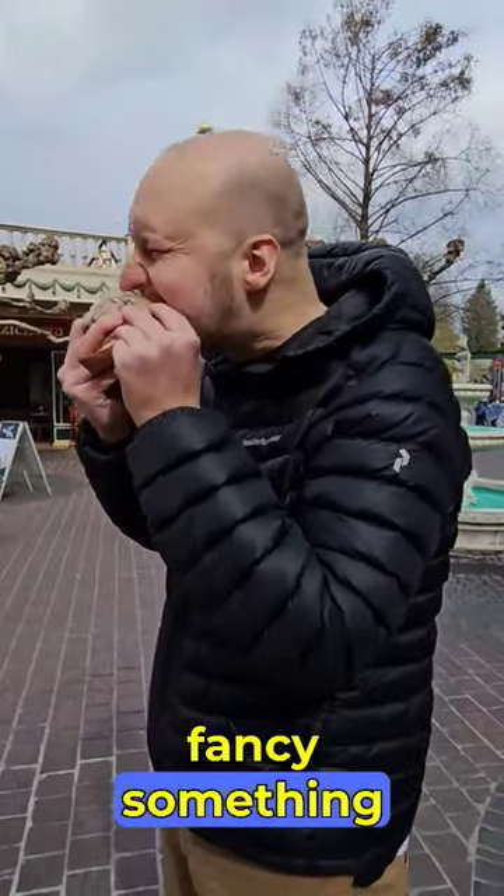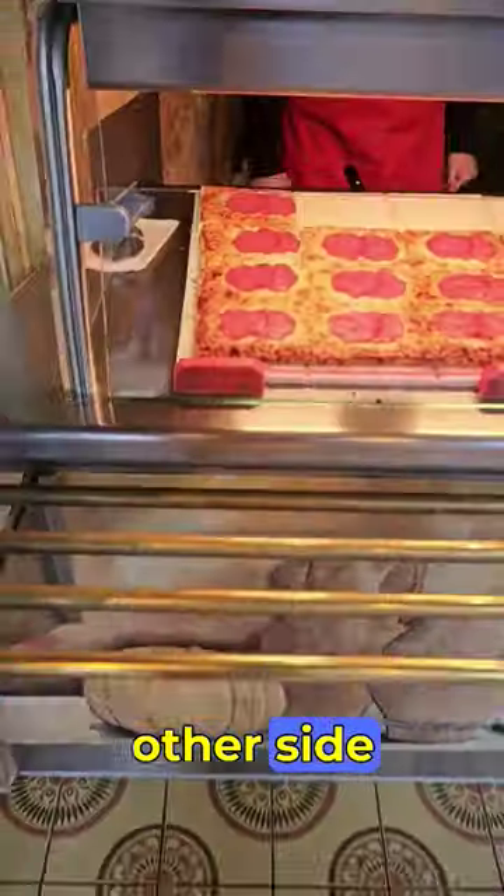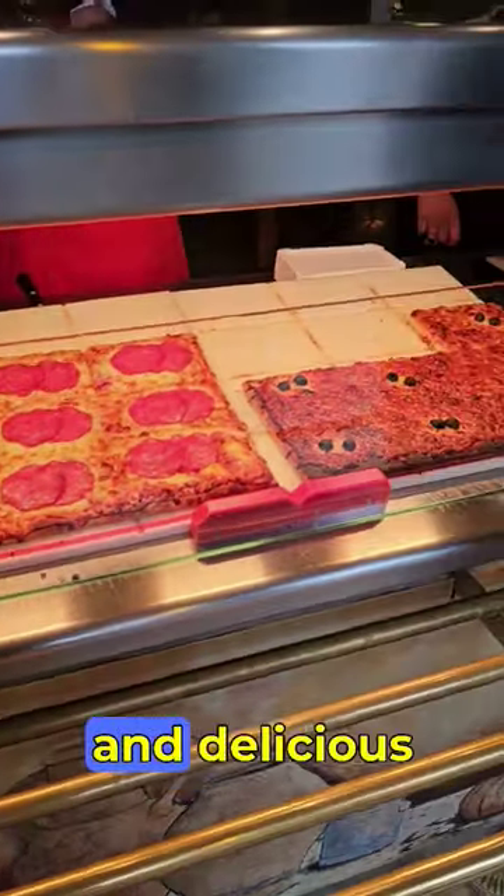If you fancy something salty, head to Mario's Pizza on the other side. Their pizzas are fresh and delicious. And these are all recommended spots.